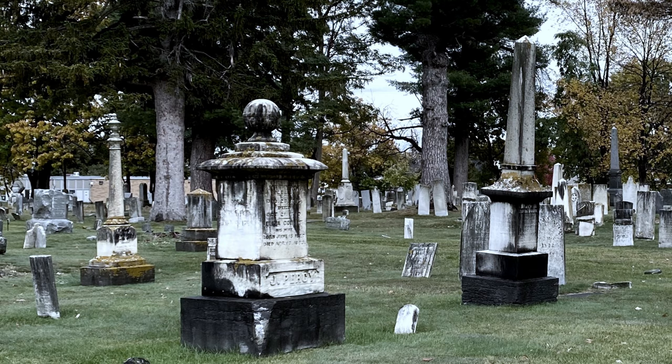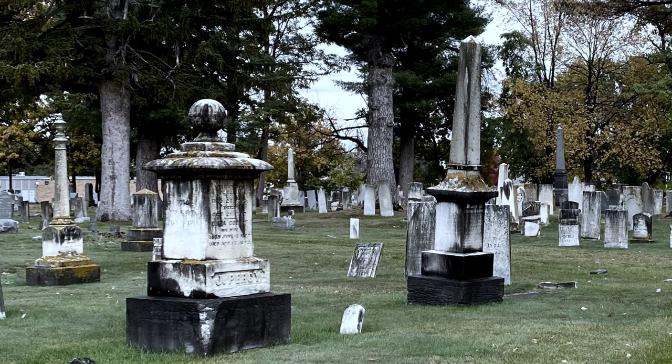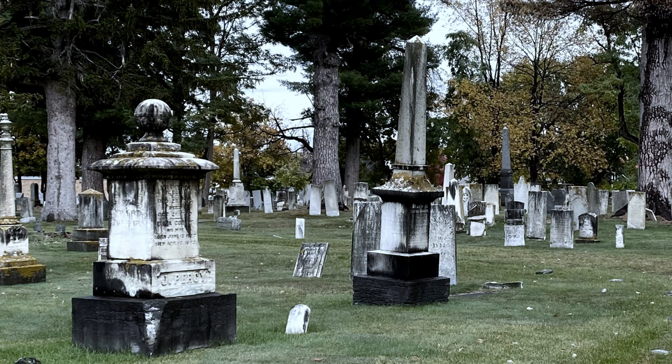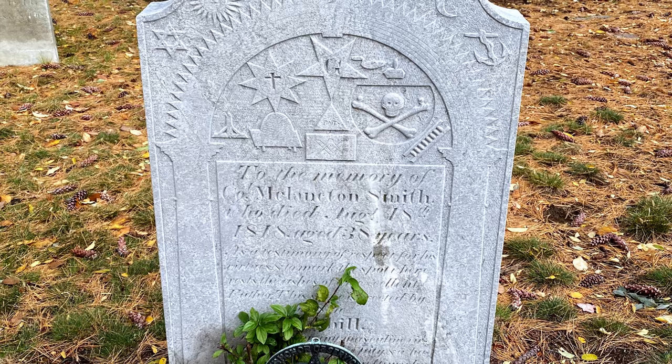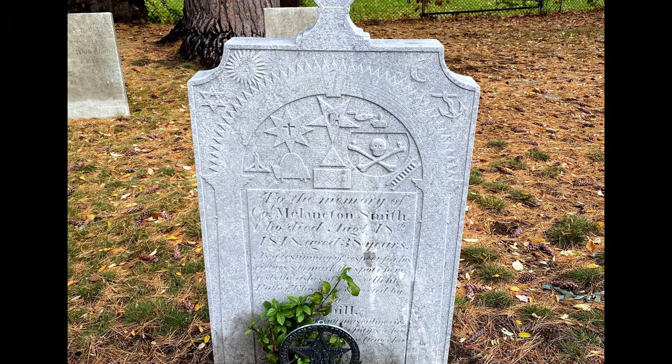The 1800s have multiple phases of headstone design. This century was one of numerous major shifts in technology, attire, and even the design of headstones. In the early 1800s, the style was similar to the late 18th century. We still see willow trees, urns, and scroll detail. In all ages, there are some outliers. This is Colonel Melicton Smith's headstone, and he has a lot going on here. He was buried with Masonic rites. He also was buried with military honors by his regiment, and he decided to make sure everyone knew all of that by his headstone.